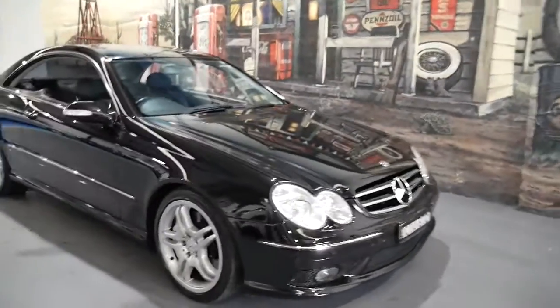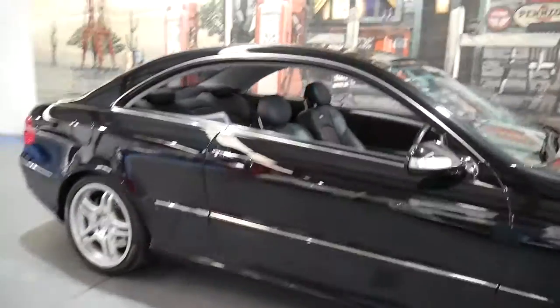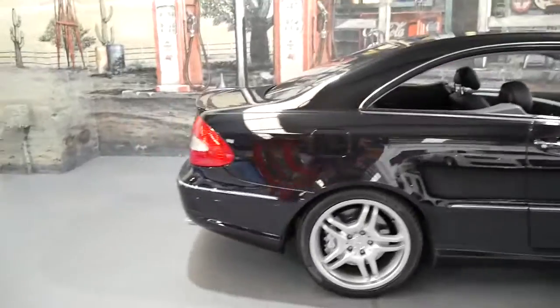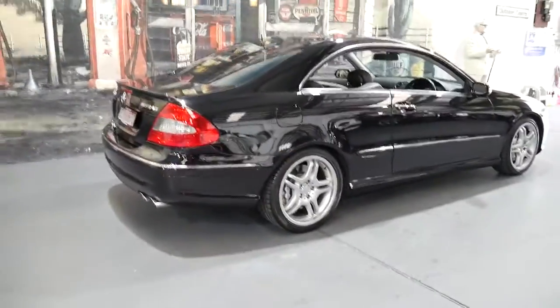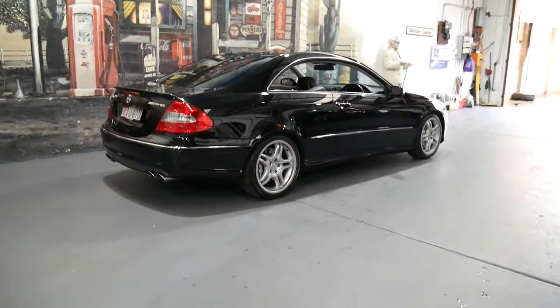Welcome to the Old Timer Centre. My name is Philip Tarrant and I'm going to talk to you about this very rare Mercedes-Benz CLK55. It's not rare just because it's a CLK55 — what makes this particular car rare is it's a CLK55 and it's an update.